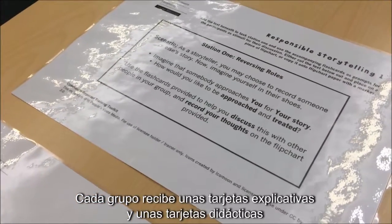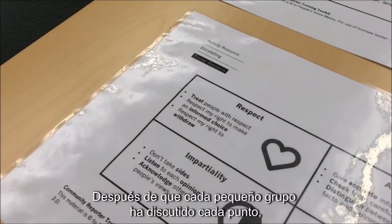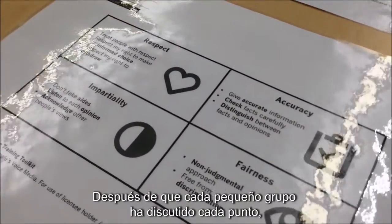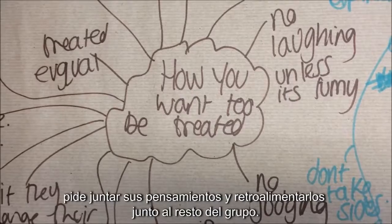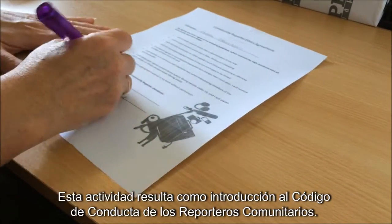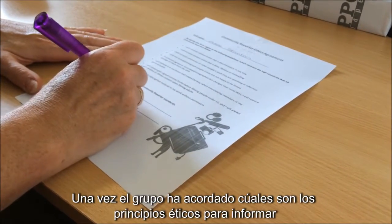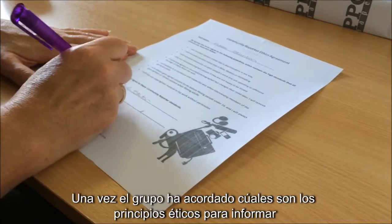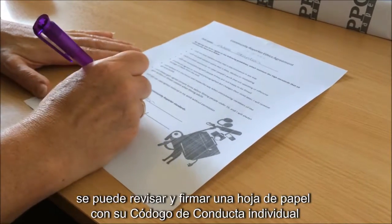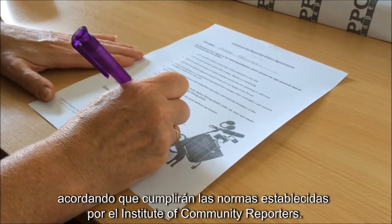Each group is given a range of discussion prompts and flashcards to assist with the questions. After each small group has discussed each point, ask them to collate their thoughts and feedback to the rest of the group. This activity acts as an introduction to the community reporter's code of conduct. Once the group have agreed on what ethical reporting looks like, they can read through and sign their individual code of conduct sheets, where they agree to abide by the standards set by the Institute of Community Reporters.